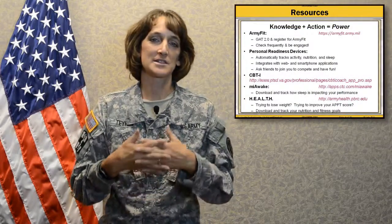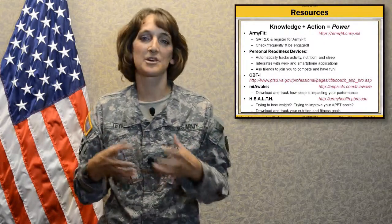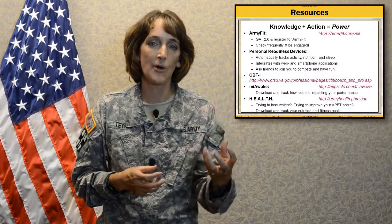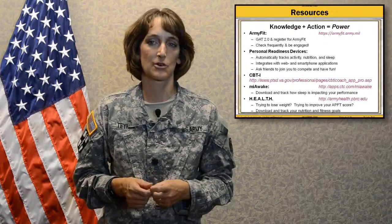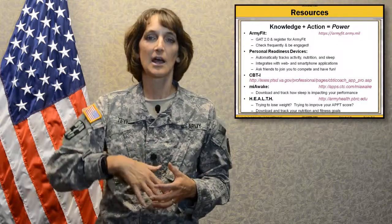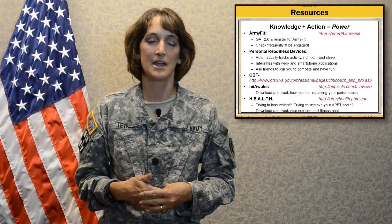In closing, I want to challenge the idea that knowledge is power. Really, knowledge plus action is power. For a lot of our patients, it's not just knowing that they need better activity, nutrition, and sleep — they need tools to help them overcome those barriers and move into an action state to reach their goals. Today I hoped to cover just a couple of those technology tools to help your patients overcome those hurdles so they can reach their health goals and live a healthier life. Thank you very much.